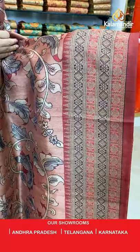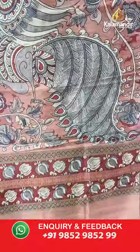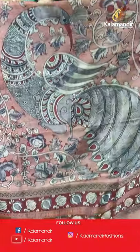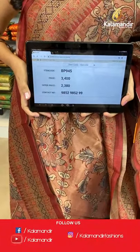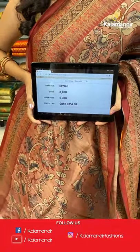Contrast border, printed pallu with tassels, paired with a printed blouse along with the border. Saree code BP945, actual price 3400, offer price 2380. Take a screenshot and share on WhatsApp 9852985299. Let's move to the next one.